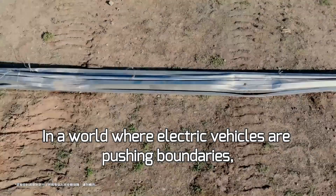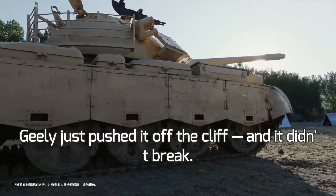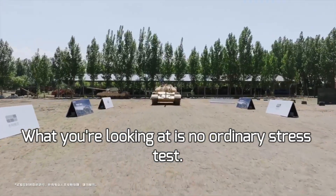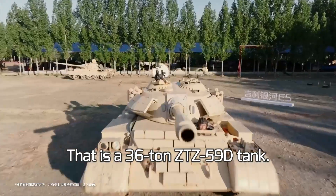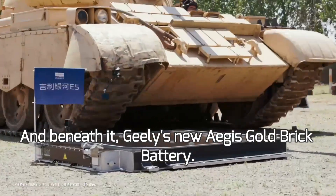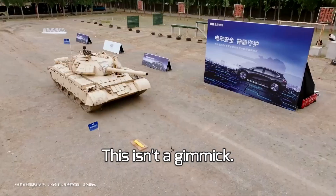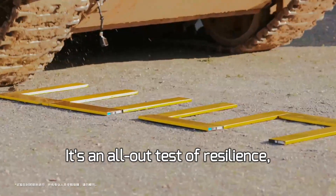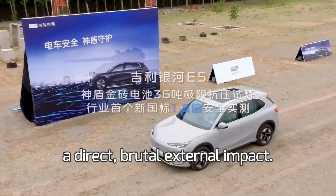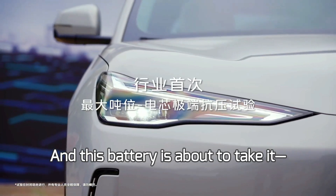In a world where electric vehicles are pushing boundaries, Geely just pushed it off the cliff — and it didn't break. What you're looking at is no ordinary stress test. That is a 36-ton ZTZ-59D tank. And beneath it, Geely's new Aegis Gold Brick battery. This isn't a gimmick. It's an all-out test of resilience — a simulation of the worst possible scenario: a direct, brutal external impact. And this battery is about to take it. Head on.